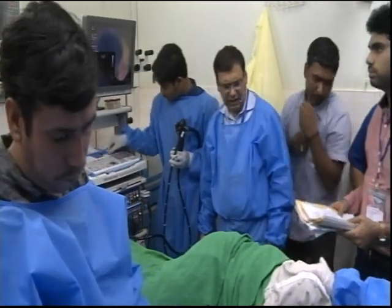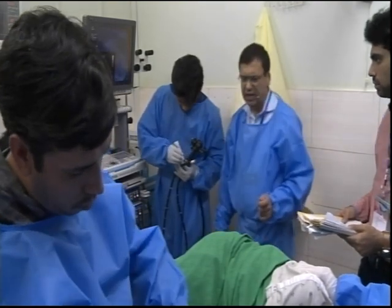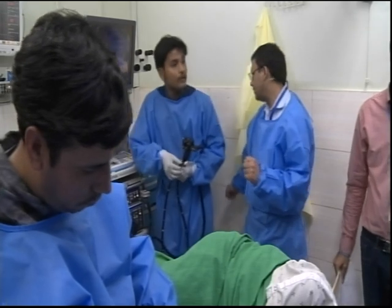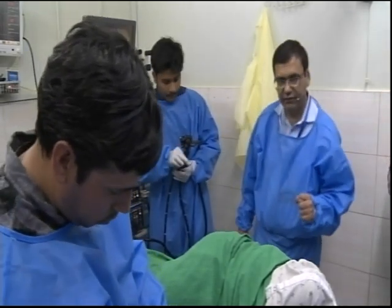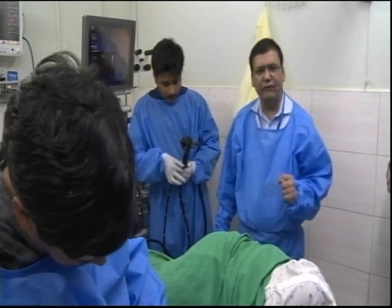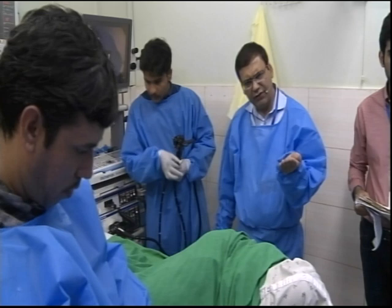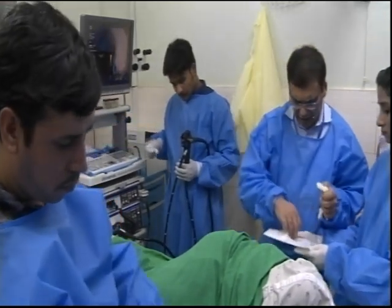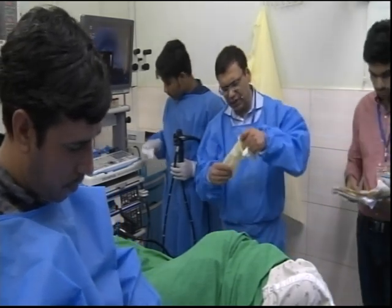So a rectal ultrasound is really very easy to do. It's a very easy examination, just like a mediastinum. With the radial scope, you just have to pull up, and the same thing with the rectal ultrasound with the radial — you have to get into position and then just pull it back.